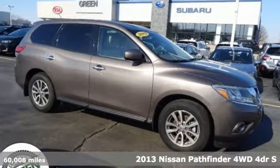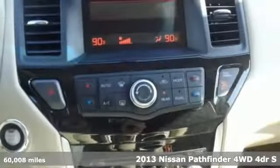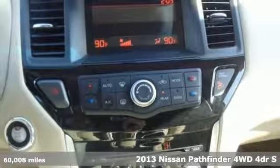It's a 2013 Nissan Pathfinder. Innovation. Excitement. Nissan.